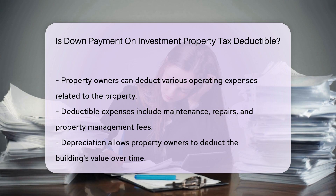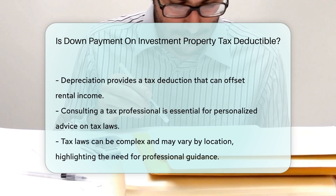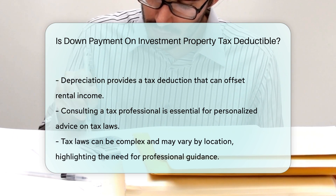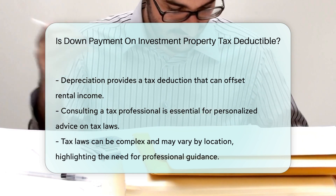Depreciation is another important aspect to consider. Property owners can depreciate the value of the building over time, providing a tax deduction that can help offset rental income. It is essential to consult a tax professional for personalized advice, as tax laws can be complex and vary by location, making professional guidance invaluable.